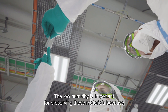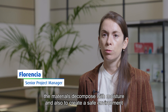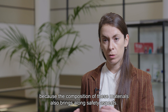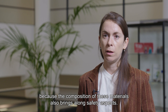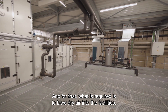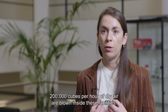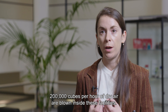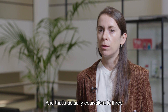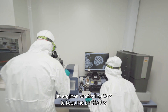The low humidity is important for preserving these materials, because the materials decompose with moisture, and also to create a safe environment because the composition of these materials also brings along safety aspects. For that purpose, 200,000 cubic meters per hour of dry air are blown inside these facilities — that's equivalent to three jet engines functioning 24-7 to keep the air this dry.